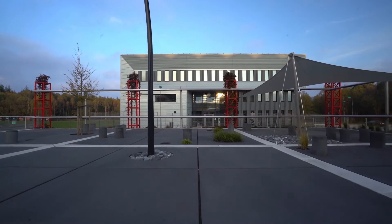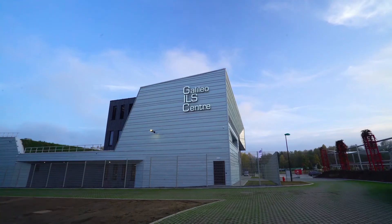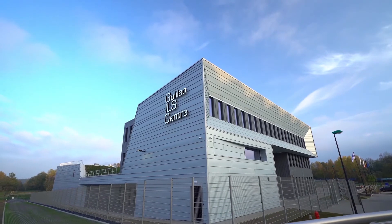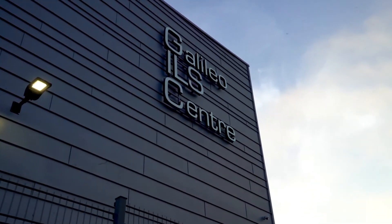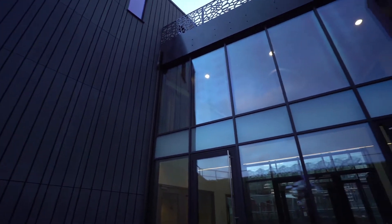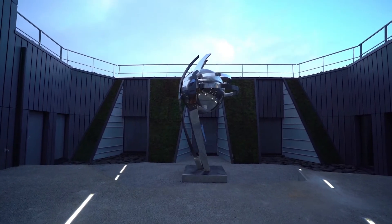In turn, these ground stations rely on a wide range of cutting-edge tools and components that are centrally stored and managed at the Galileo Integrated Logistics Support Centre in Transyn, Belgium. This state-of-the-art centre ensures an efficient repair and spare part provisioning process for the full Galileo ground infrastructure.